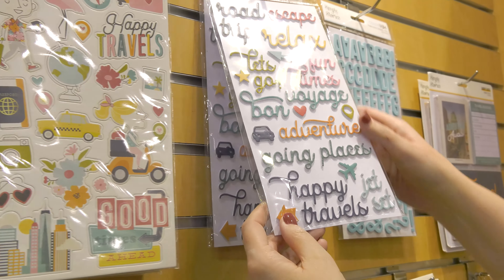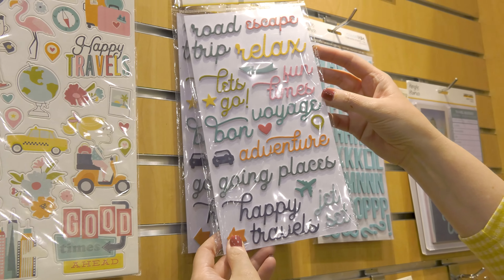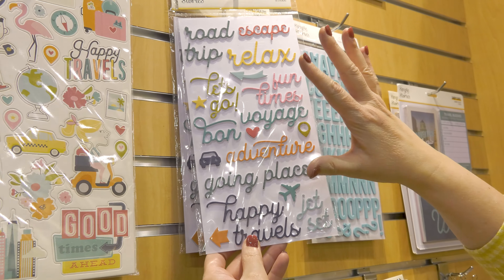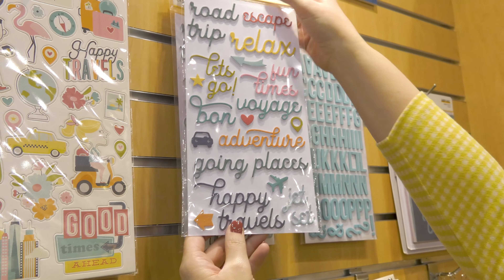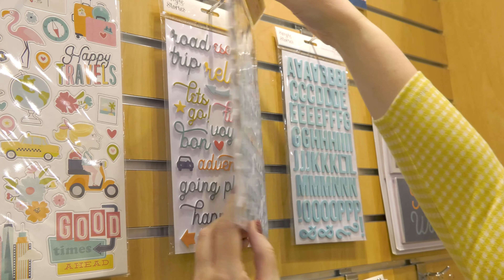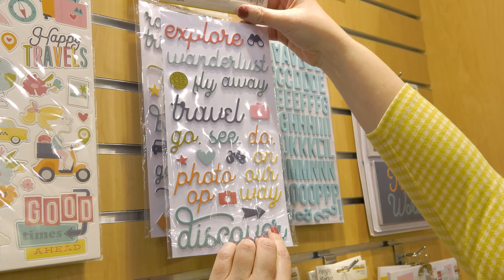Here on the foam stickers you can see all the great phrases for you to use. I love that this is really darling script and I love that we get the words in several different sizes and colors. There's also a second sheet with lots of fun things to use as well.